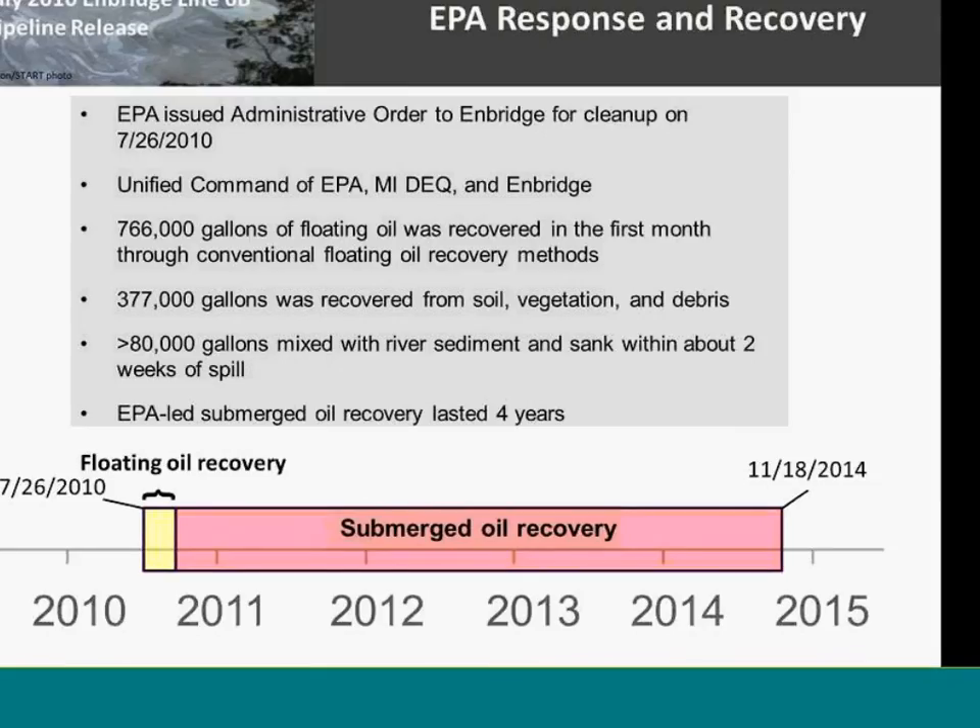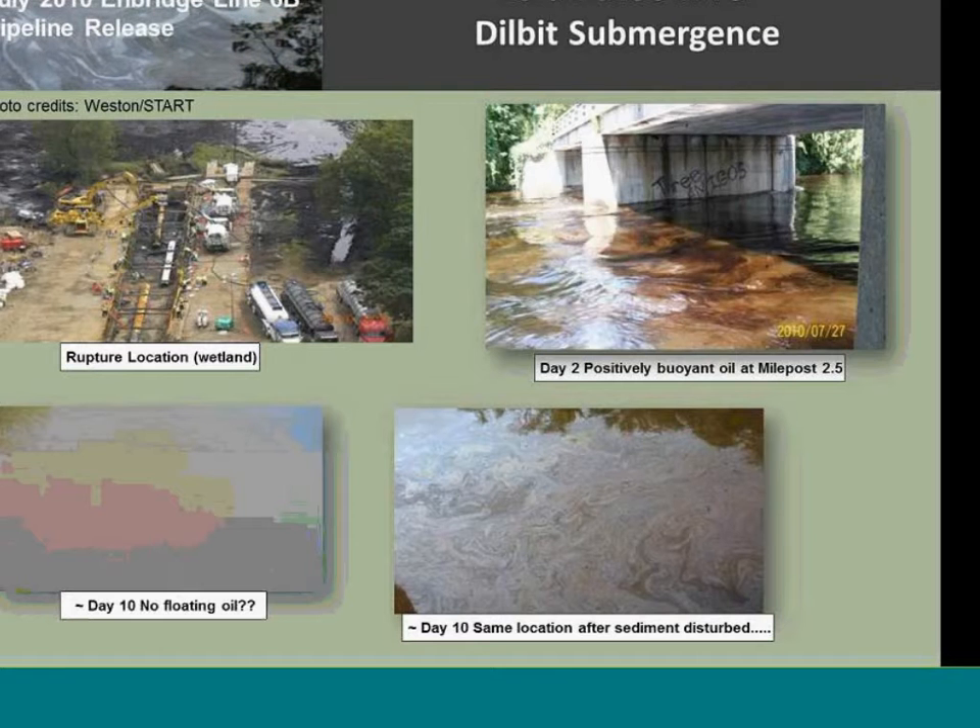Approximately 80,000 gallons sank and were mixed with the river sediment within about two weeks of the spill. The floating oil recovery lasted about a month, but the recovery for the submerged oil lasted more than four years — and that's where the time and the expense came in.